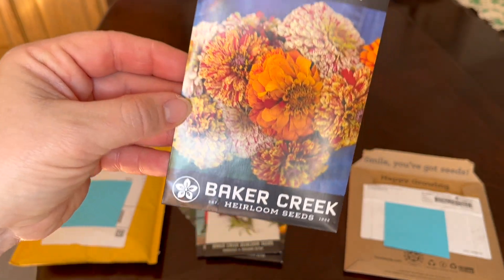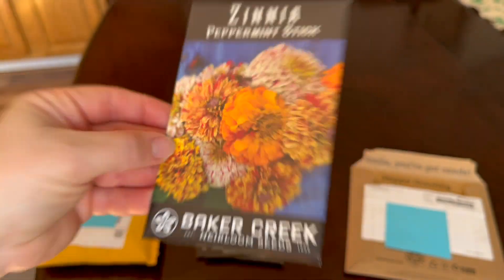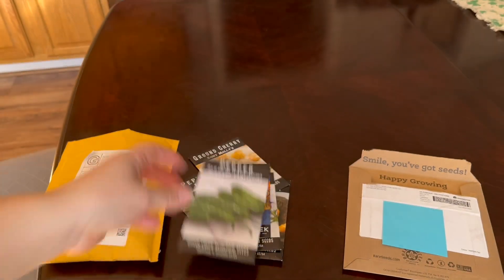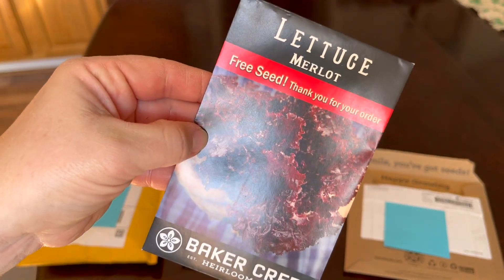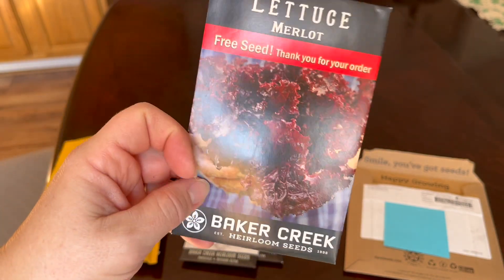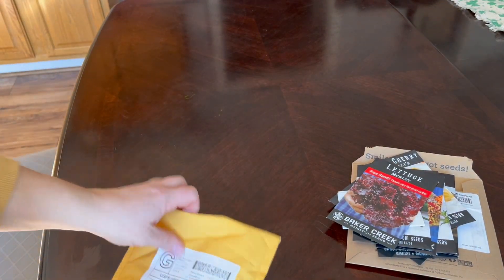Zinnias — I have zinnia seeds but look how pretty these are, I can't wait to grow these. Serranos. And then the free lettuce — I like how Baker Creek gives you a free packet. So that's my Baker Creek seed order.